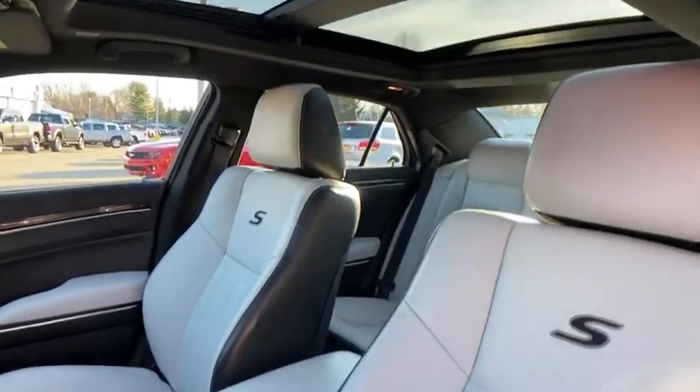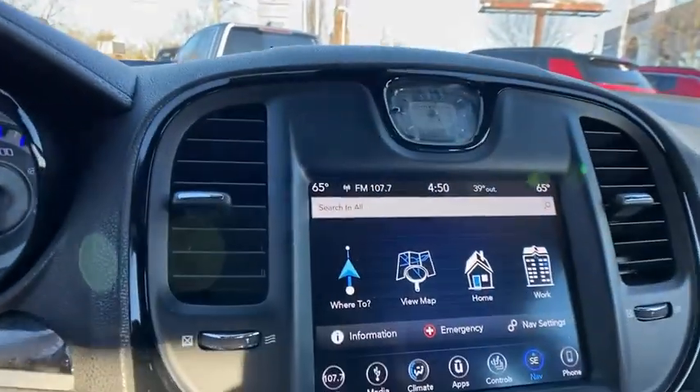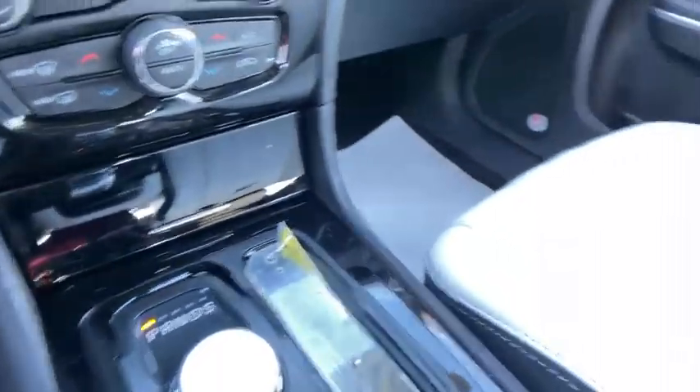Heated seats, power passenger seats, traction control, dual airbags, alloy wheels, power steering, four-wheel disc brakes, universal garage door opener, heated steering wheel, rear window defroster, power windows.